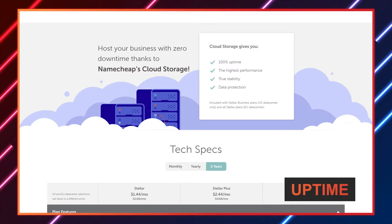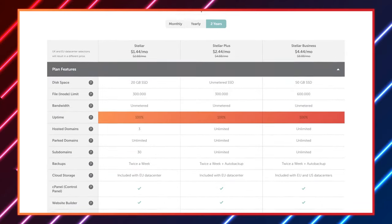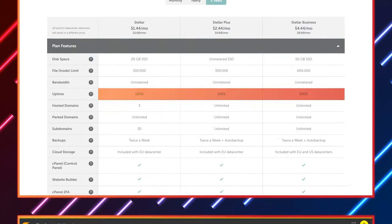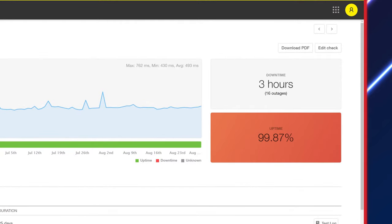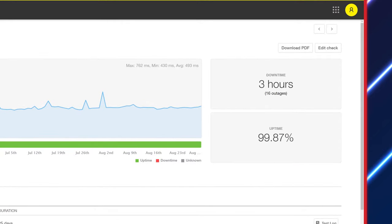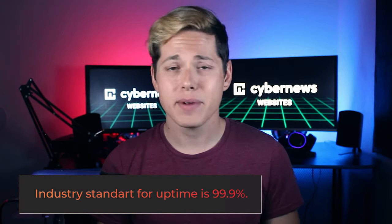Let's look at uptime, since Namecheap guarantees 100% uptime on all shared hosting plans, even the cheapest one. It turns out my website was online 99.87% of the time during three months of testing — that's about one hour a month of downtime. Not great at all, considering the industry standard uptime is 99.9%. This isn't the worst thing ever, but it's definitely not great when you fail to meet industry standards and your own promises.